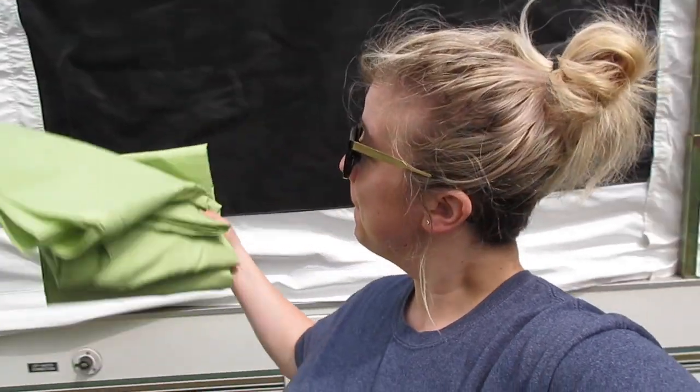Hey guys, thanks for tuning into our channel. Today I'm going to take you on a tour of our pop-up camper that we renovated. We go to Talladega twice a year and we actually borrowed this from one of Chris's friends. He basically asked us if we wanted to buy it and we were like no, we're good — and we just kept using it. He gave us a really great price so we ended up buying it.